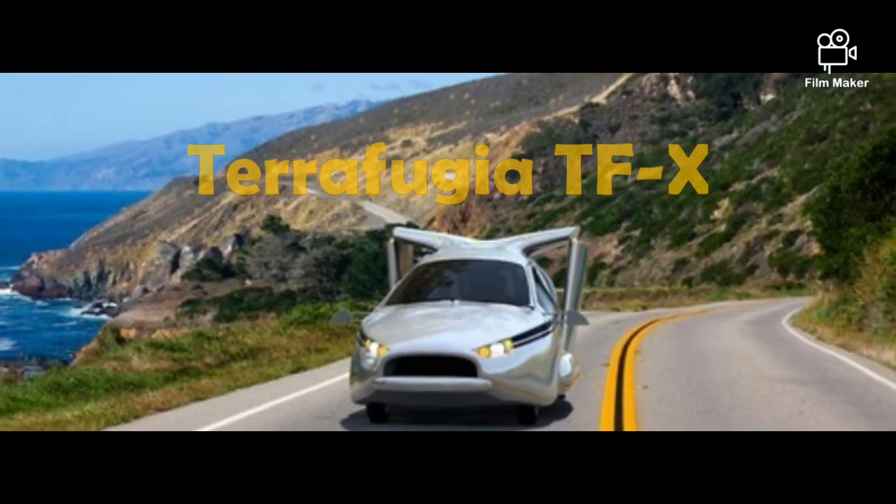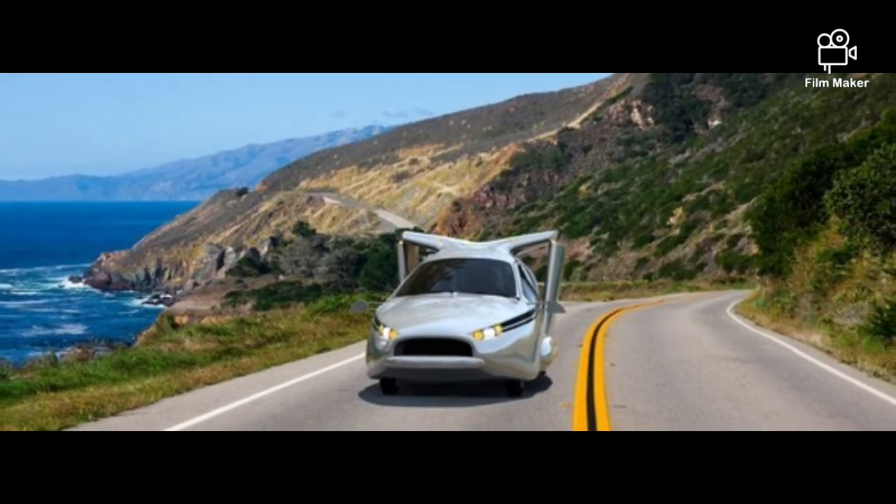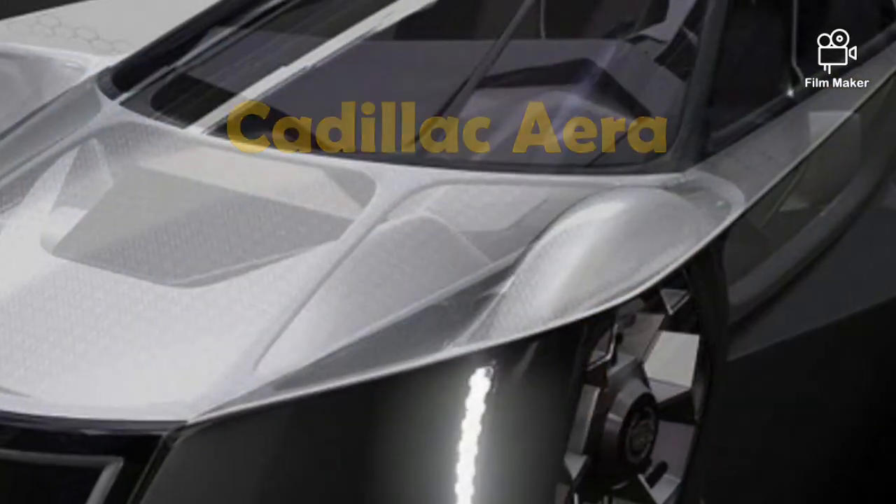Number 6: Terafugia TFX. This is actually one of the first attempts at building a flying car, and it was developed by the small Terafugia company in Woburn, Massachusetts.